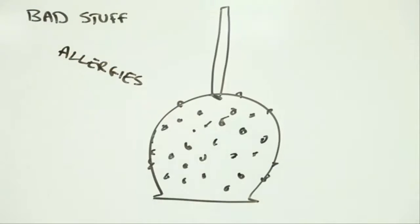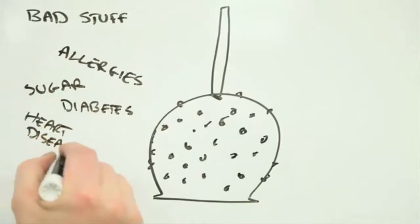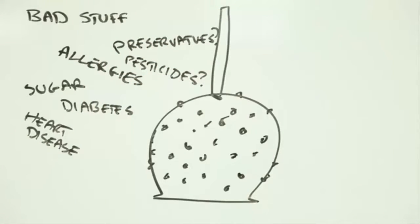The peanuts, for instance, could trigger an allergic reaction. Sugar in the caramel could increase your chances of developing diabetes or heart disease. Are the preservatives and other additives in the coating safe? Does the apple contain traces of pesticides? And were the farmers and neighbours exposed to these pesticides as the apple was being grown?